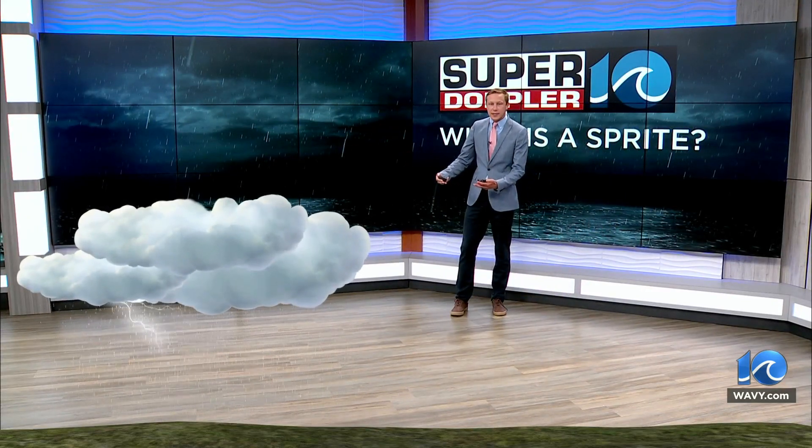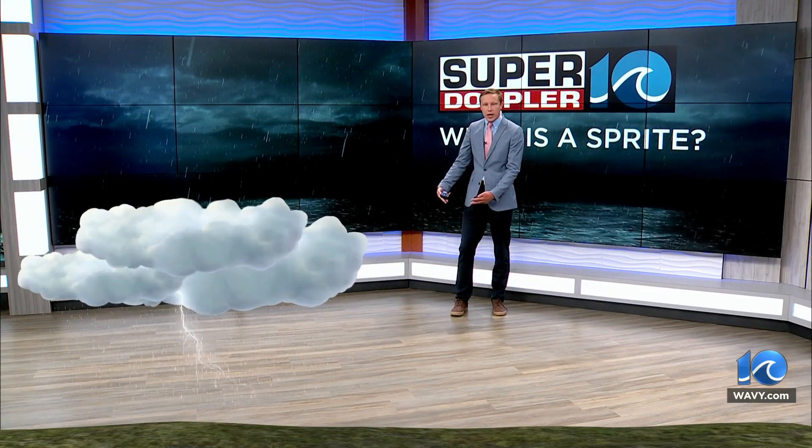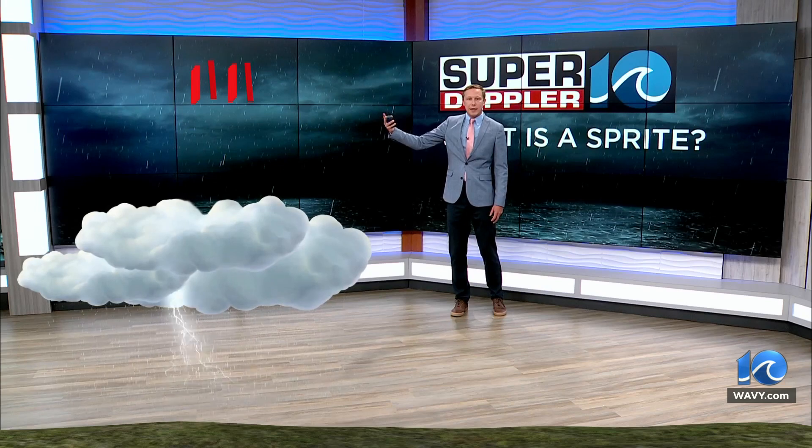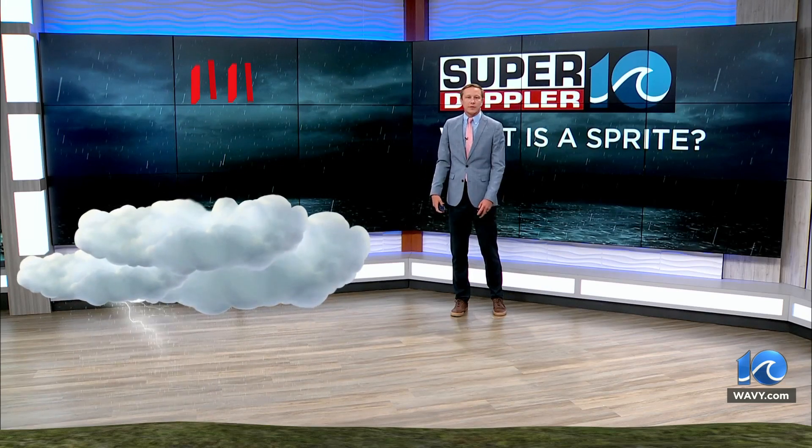You have cloud-to-ground lightning, where the energy is directed towards the ground. And then with a sprite, you actually have an upward discharge of that energy and electricity, and that's where you get those sprites in the upper levels of the atmosphere.